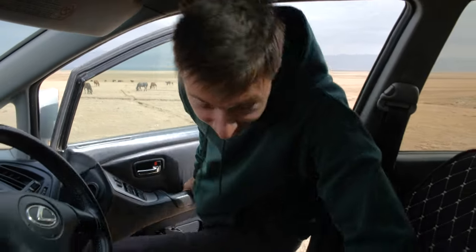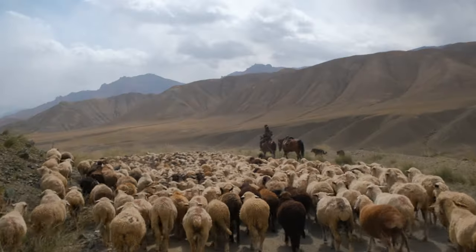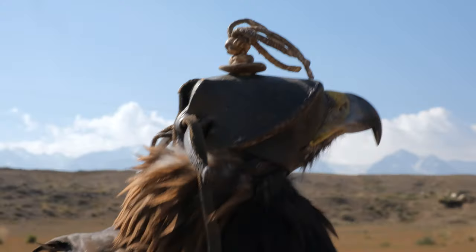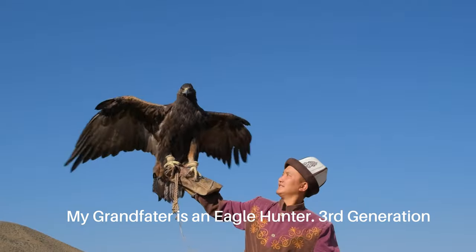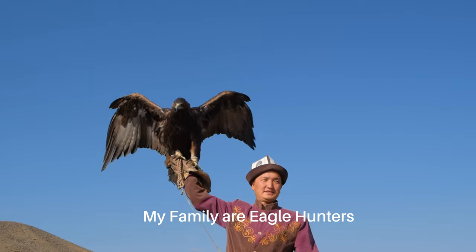I think we experienced this very remote nomadic lifestyle to the maximum, but we still want to see more of Kyrgyzstan. So we're going to head to the next lake, the most famous one in Kyrgyzstan, called Issyk Lake, where we're going to meet another type of nomad. Meet Nul Sultan, who is one of the last eagle hunters here in Kyrgyzstan. There are only 50 eagle hunters total — including two girls. It's a third-generation family of eagle hunters, going back to his grandfather.